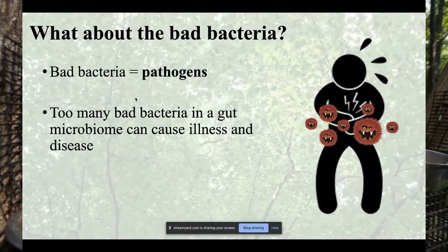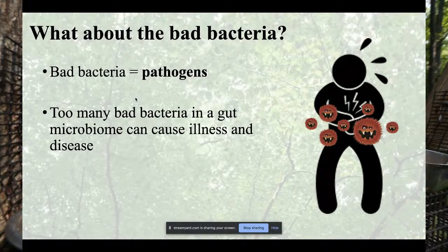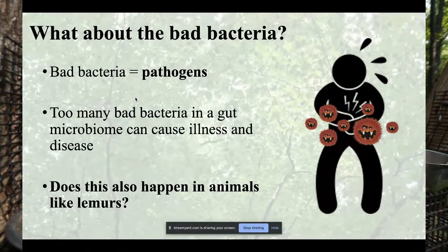What about bad bacteria? Bad bacteria are called pathogens — they're what make you sick. We've all had a really bad stomach ache or a stomach bug, and that's what happens when there's an explosion of bad bacteria in the gut microbiome and the good bacteria can't fight them off. We understand this from the human perspective, but we know less about what happens when this occurs in animals.